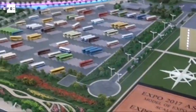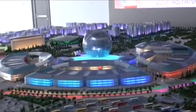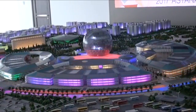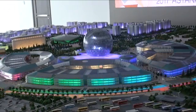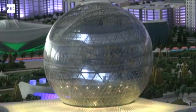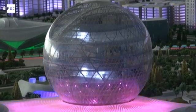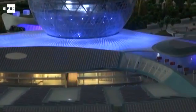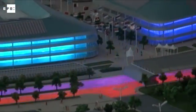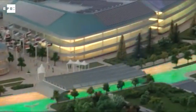Kazakhstan expects to dazzle visitors to Expo Astana 2017 with a futuristic complex powered by solar energy, in keeping with the exhibition's theme 'future energy.' A little more than a year before the specialized exhibition is due to kick off, extensive construction work is well underway and much of the plant infrastructure is in place.